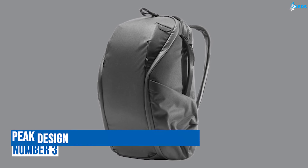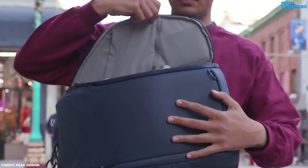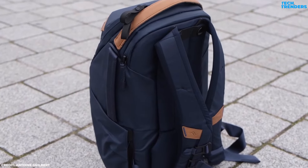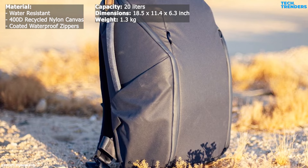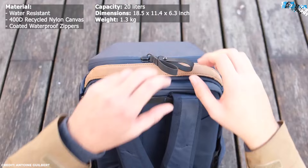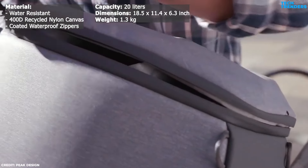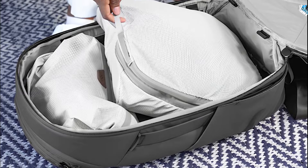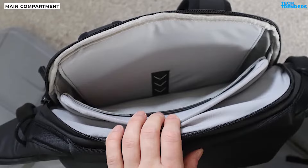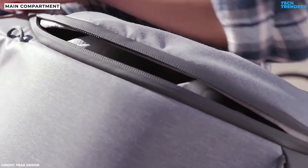Number 3: Peak Design Everyday Backpack Zip. The Peak Design Everyday Backpack Zip is a solid pack with intuitive design and great access. The 20L model excels in craftsmanship and build quality. The 400 Denier recycled nylon canvas exterior provides a tough, weatherproof barrier, keeping your gear safe in unpredictable conditions. The coated waterproof zippers further enhance the bag's durability in wet weather, making it a reliable choice for outdoor excursions. Complete access to the main compartment is enabled by a zippered clamshell opening, and even when partially opened, this angled zipper allows the main compartment to be easily reached whether through the top or along either side.